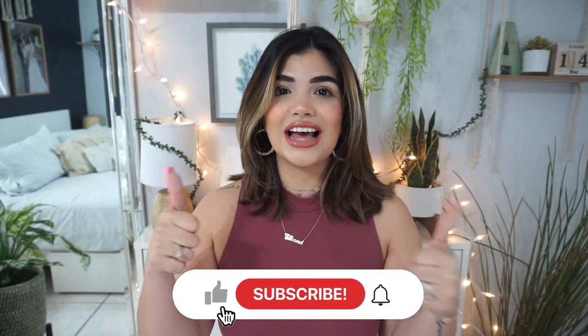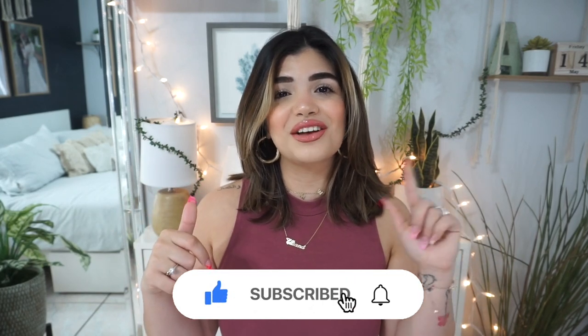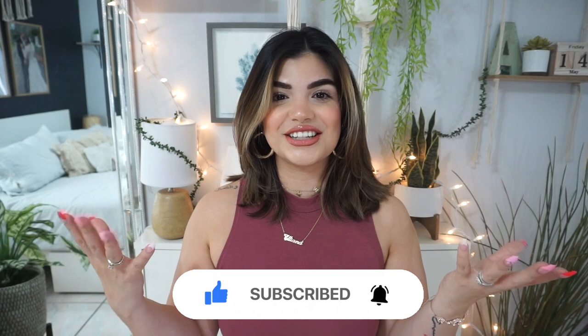That is it for today's video! I am so excited that Shein reached out to me. I also want to shout you guys out because we just hit 2,000 subscribers — oh my gosh, thank you so much for subscribing, watching, and interacting with me. I really appreciate it from the bottom of my heart. Let me know in the comments if there's anything from this video you're going to be picking up. If you enjoyed this video, give it a thumbs up, subscribe, and hit that little bell so you never miss any of my videos!